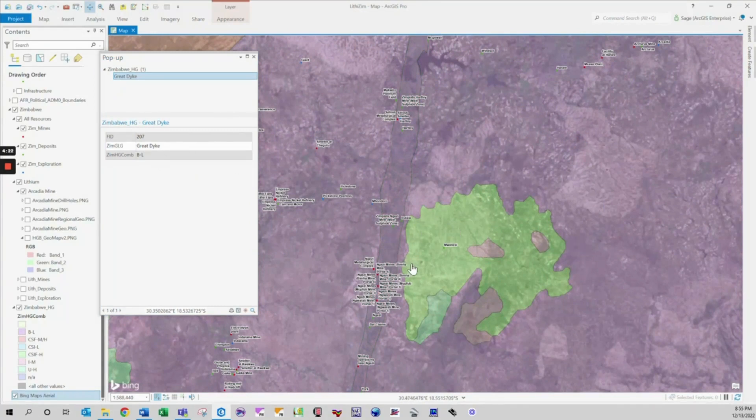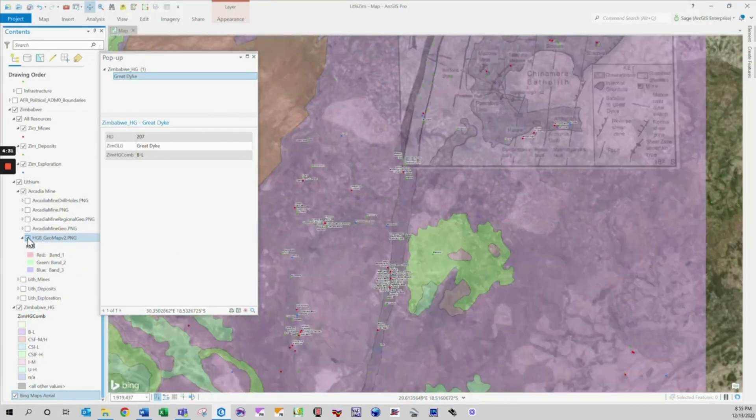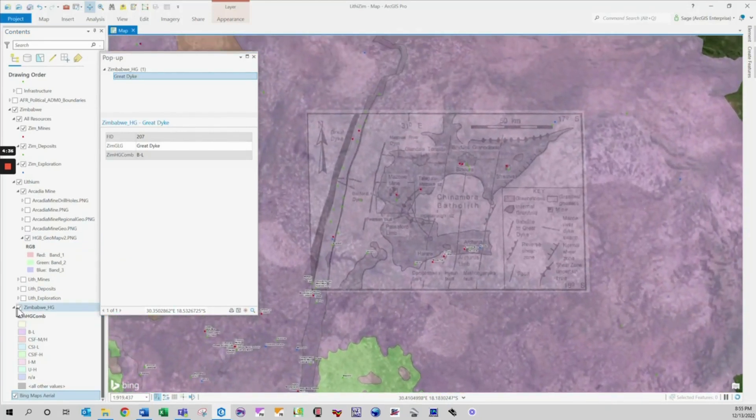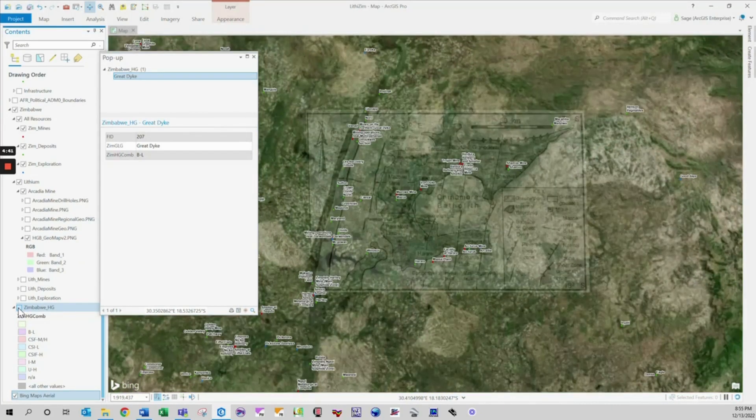Not only have advances in processing power enabled information to be interpreted in powerful ways, but data collection technology such as LiDAR and UAVs are providing new applications for this power. This advance in GIS technology has been a huge boost to analysts across the board, from law enforcement to biologists.